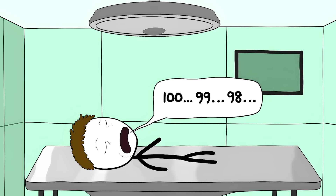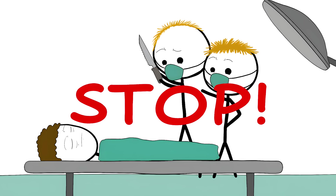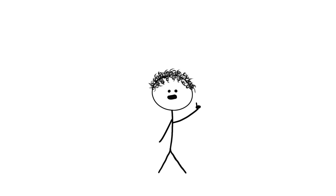Let's get right into it. Number 10: The Mandatory Time Out. You're lying there on the operating table, counting backwards from 100. The surgeon and their team are all ready to go. But then everything stops. Everyone in the room freezes like they're playing a game of surgical statue. This isn't because someone dropped a scalpel or saw a spider. It's actually a required safety step called the time out.